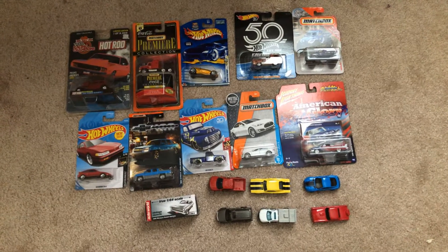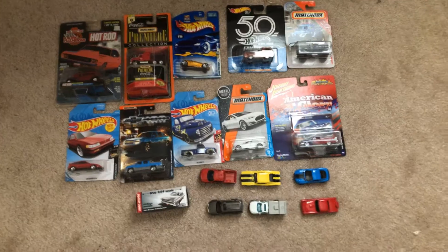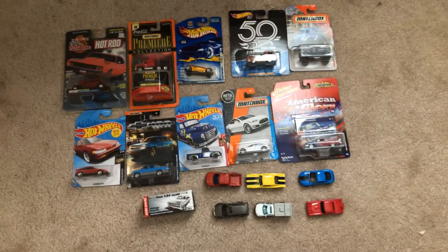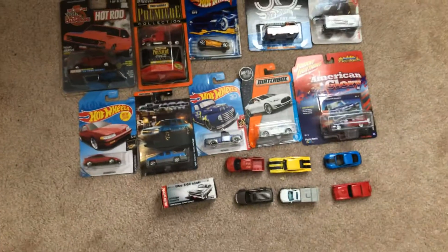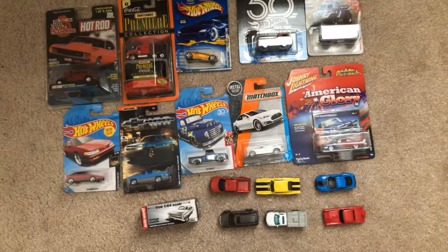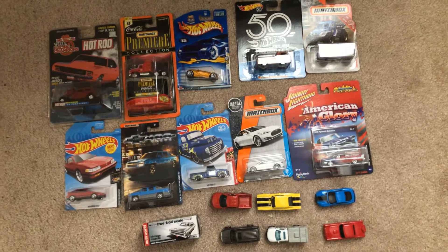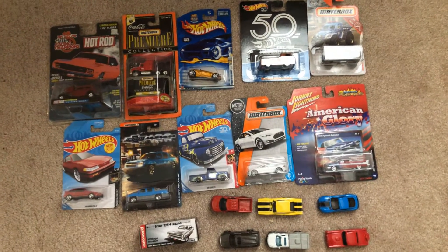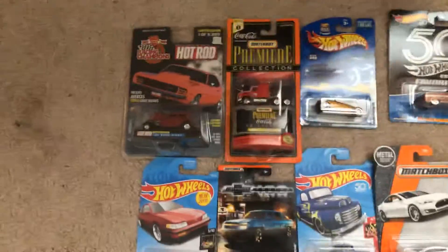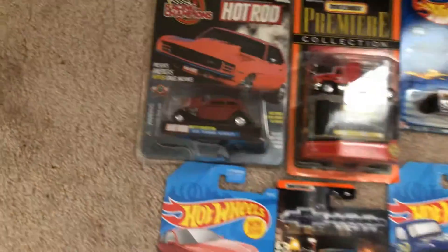Those of you who've seen my last video will know that I've shown cars that I'm selling on eBay. These ones right here I'm actually keeping for myself, because they were models that either I didn't own in my collection or I just completely forgot about. So I'm just going to go through each one real quick.